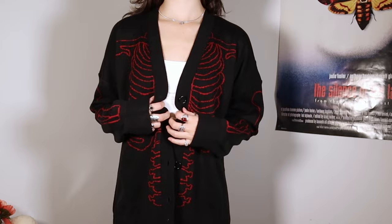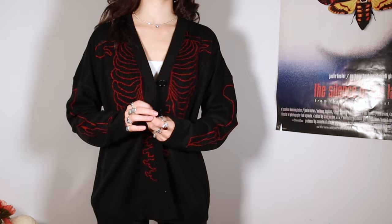This is pretty sick and I love that the whole inside is red too. Very much my vibe — I like the academia style but also the dark edgy aesthetic, so it's a good mixture.